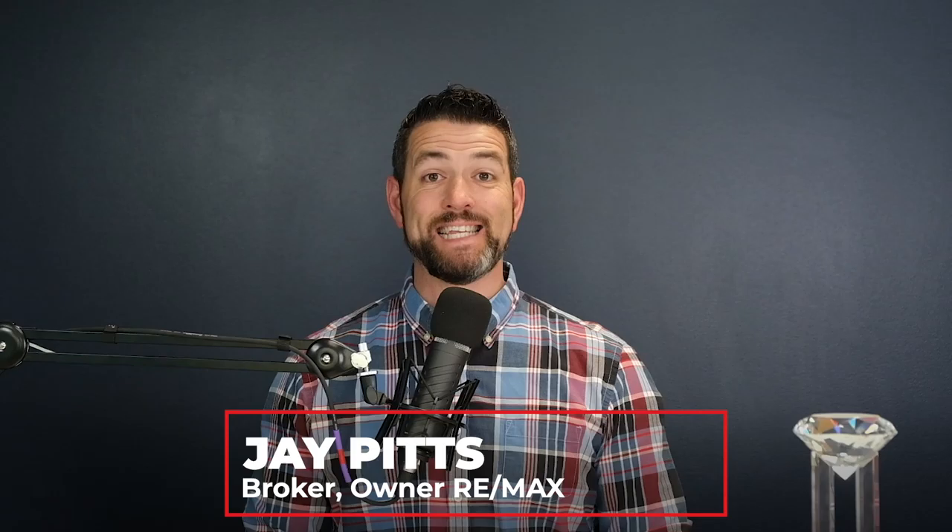Hey everybody, Jay Pitts here, broker owner at REMAX Premier Properties, and I'm back for another episode of JTP University. Today, I'm going to talk about four pieces of technology that every independent real estate agent should know about. It's a lot to get through in a short period of time, so let's jump right in.